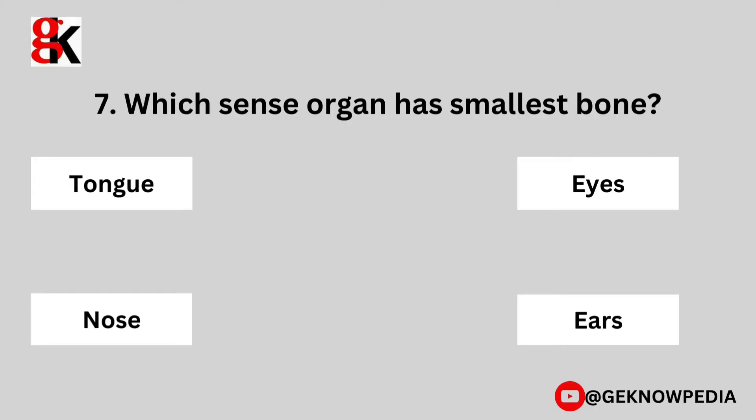Seventh question. Which sense organ has the smallest bone? Tongue, eyes, nose, ears.